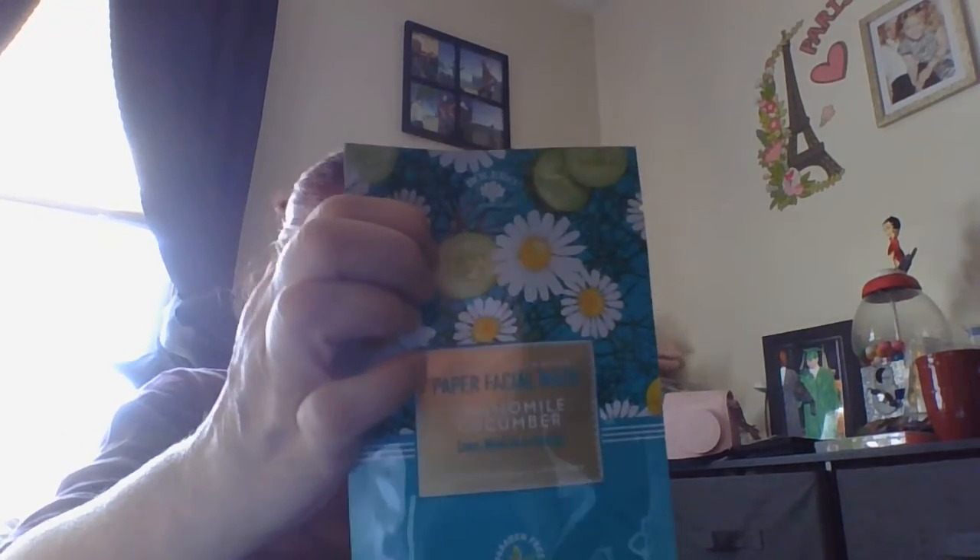Then I picked up a paper face mask — camellia and cucumber. I'm trying to read the brand... it might be Parmenic free or something, I'm not sure. But I got that package — I'm going to try it.